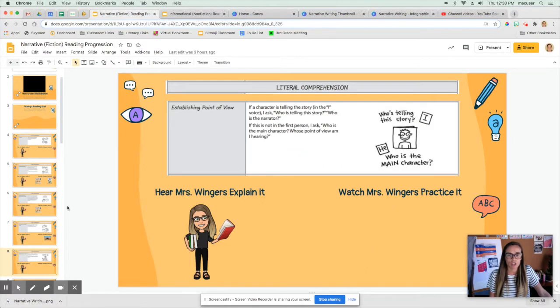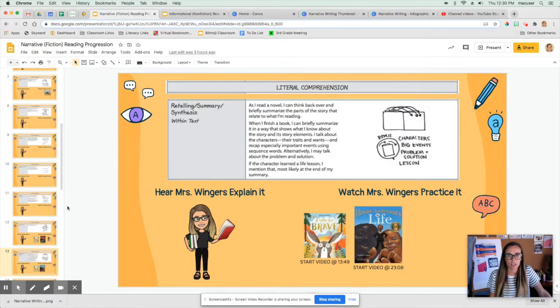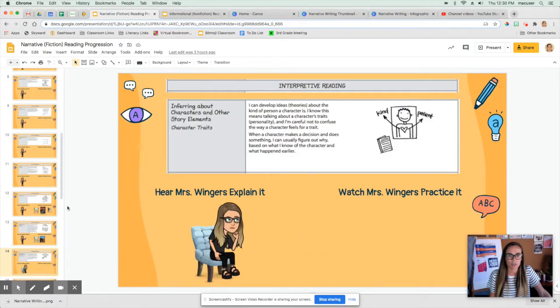Maybe I'll work on establishing point of view as well. Those are two, but that's a quick one so let me keep going down into some interpretive reading. Maybe I'll do some inferring today — developing theories about the kind of person a character is. Okay, so those are my three goals. I'm gonna write them down in my reader's notebook.